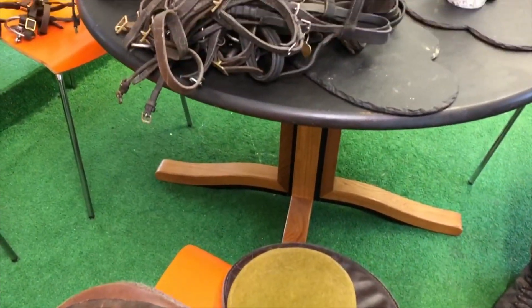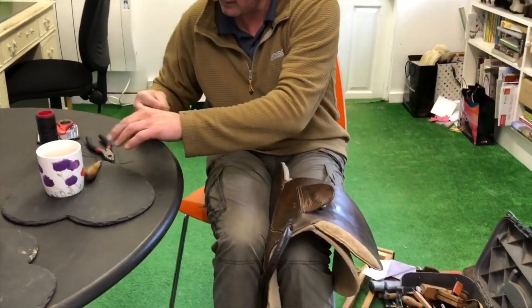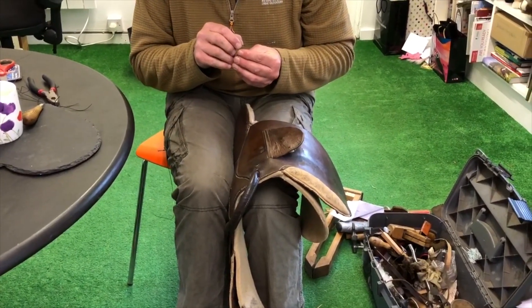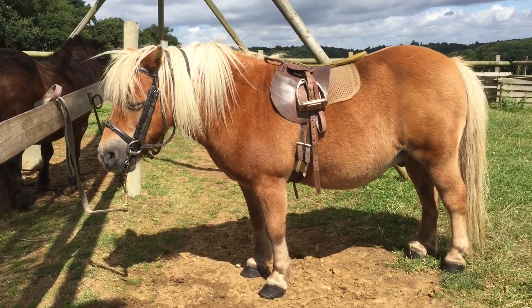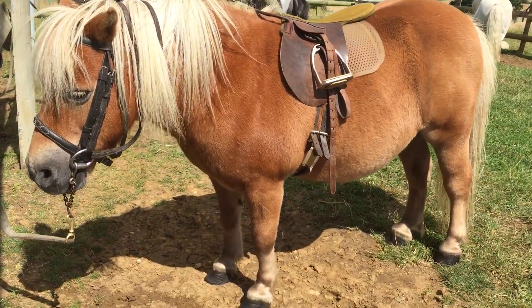They've come back to the office where our saddler Paul has checked them all, looking to see if there are any problems and making sure they're ready for the inspection. That looks a very neat little saddle for you, Creme Brulee, and a nicely fitting bridle — I think that should pass the inspection.